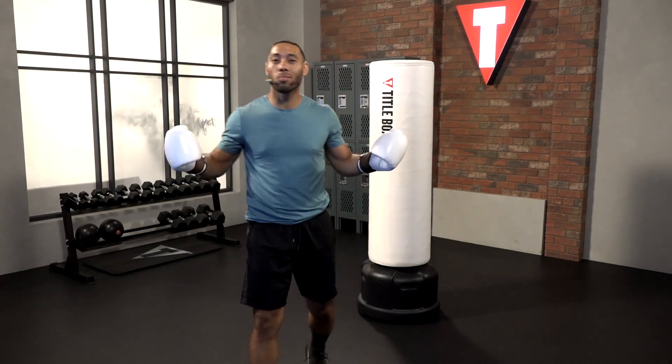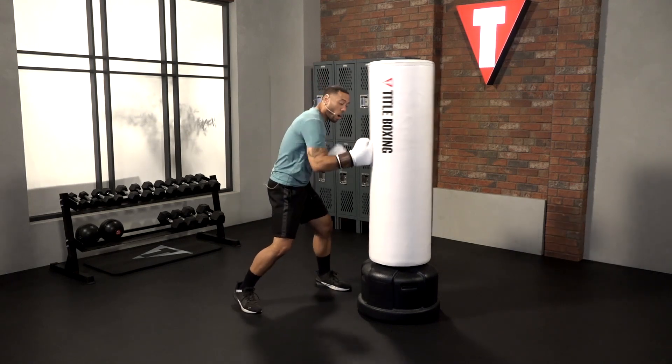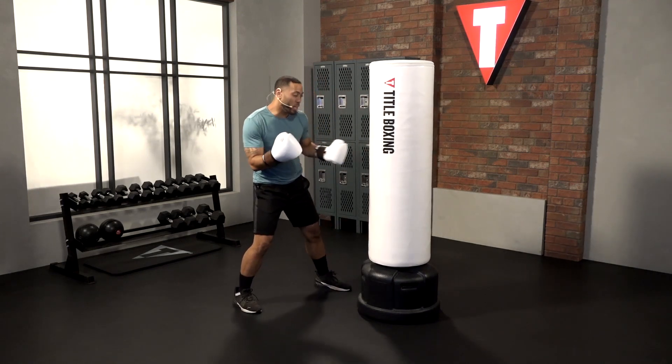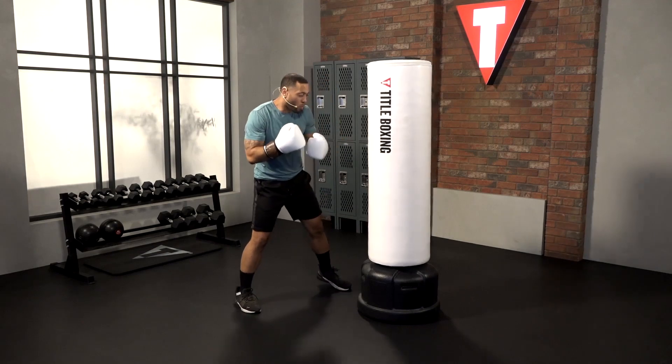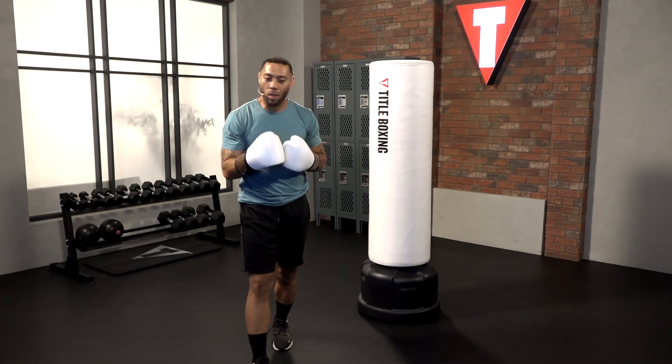When we talk about uppercuts, we're talking fives and sixes — the last two punches that we learn of our basic six punches — where we land to the ribs, to the solar plexus, or to the liver shot. They're body shots, mid to close range punches.